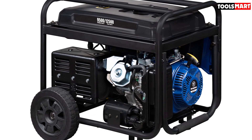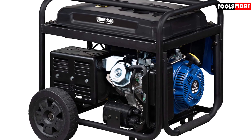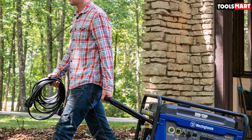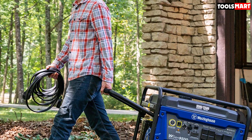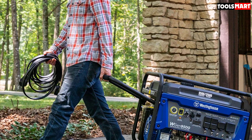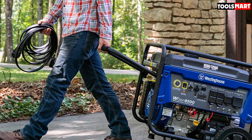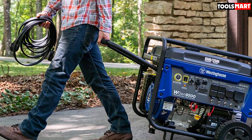In terms of portability, the Westinghouse WGen9500 comes with a pull handle as well as large solid wheels so you can easily maneuver it around a job site or your home. What is really cool about this unit is that it is transfer switch ready, so you can hook it right into your home's power grid for ease of use.